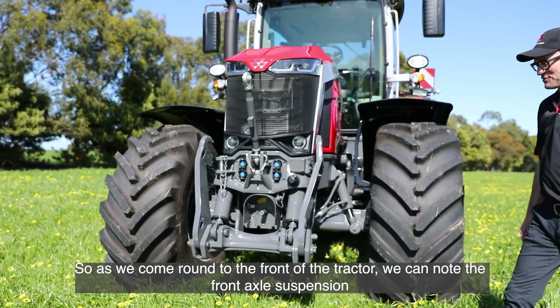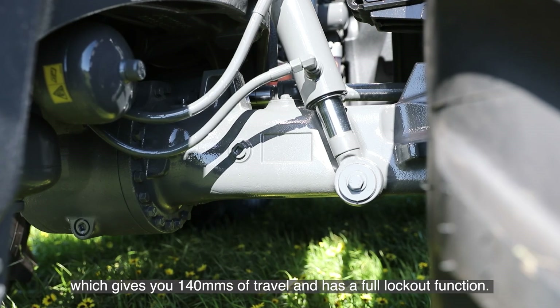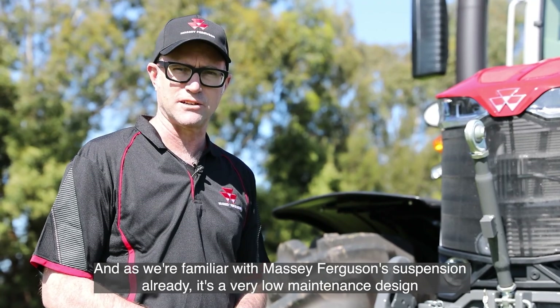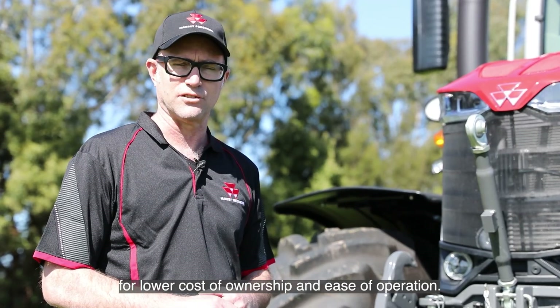As we come round to the front of the tractor, we can note the front axle suspension, which gives you 140mm of travel and has a full lockout function. As we're familiar with Massey Ferguson's suspension already, it's a very low maintenance design for lower cost of ownership and ease of operation.